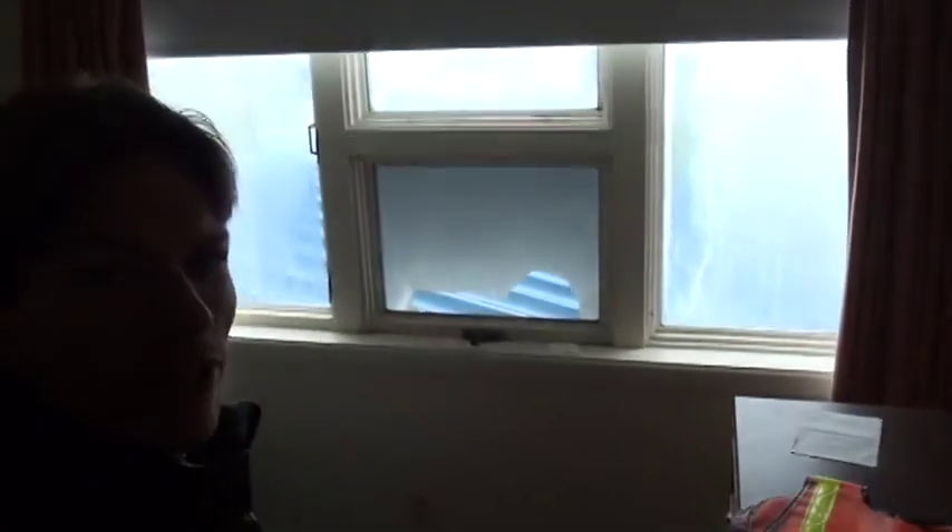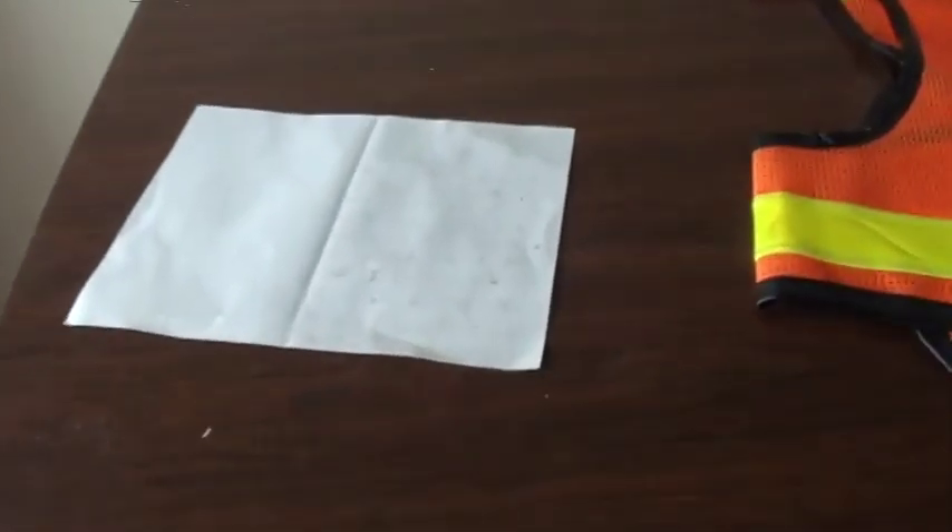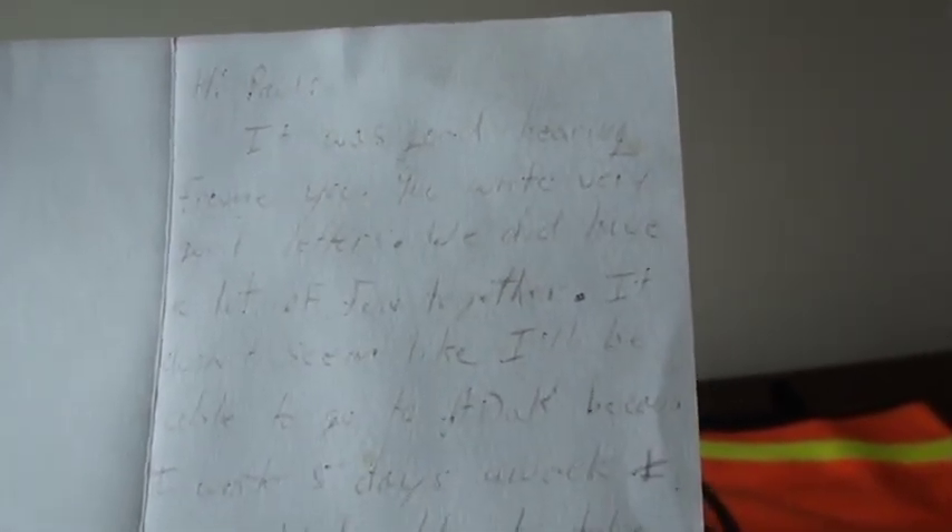It looks like I found some sort of note over here. I'm going to read it. It says — it's kind of faded though — "Hi Paul, it was great hearing from you. You wrote very good letters."